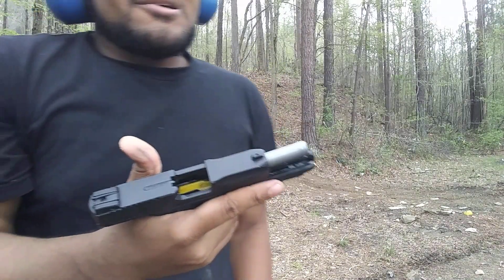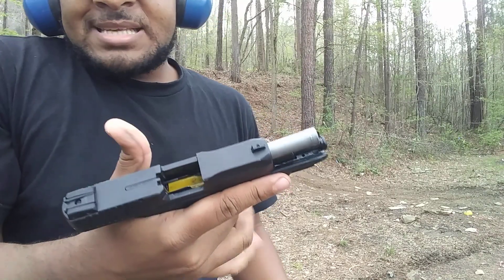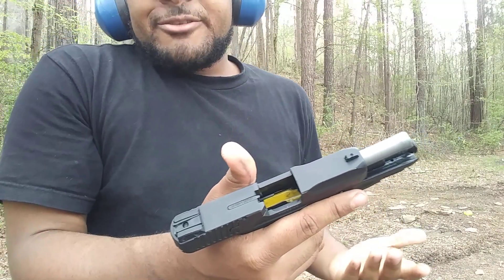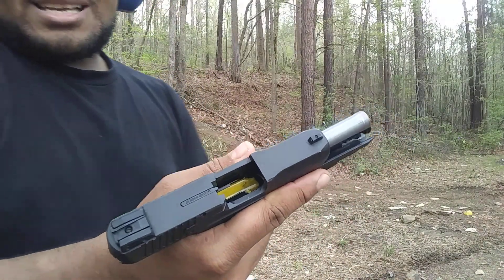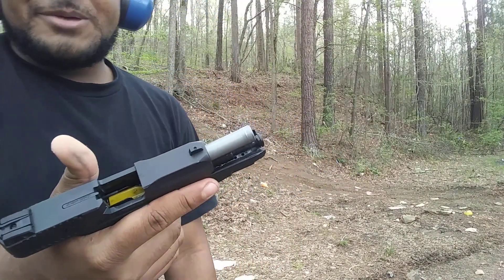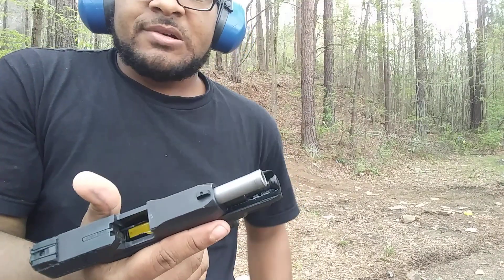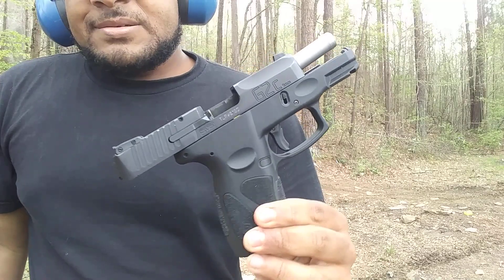In a previous video, a lot of people were asking why the Taurus slide doesn't lock back — it's because of how I grip it. You can see that marking on my thumb; it's a habit of mine where I grip the slide release a little too high, and that's something I'm working on. But it's a really good, accurate little pistol. People give Taurus a lot of flack, but I really like it. I've trusted it with my life and actually defended myself with one a few years ago — I'll get into that story in another video.